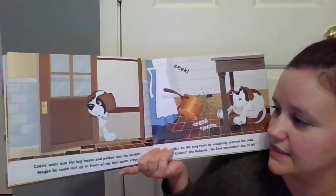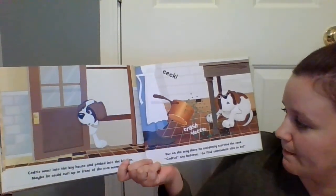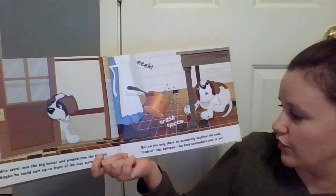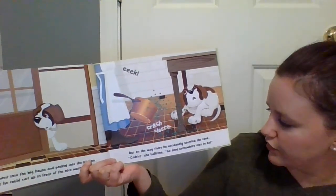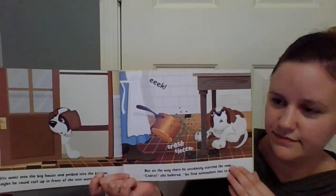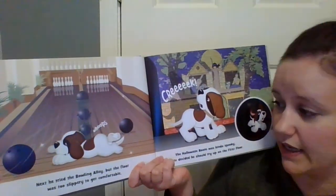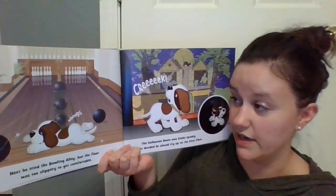Cedric went into the big house and peeked into the kitchen. Maybe he could crawl up in front of the nice, warm stove. But on the way there, he accidentally startled the cook. 'Cedric!' she hollered. 'Go find somewhere else to be!' Next, he tried the bowling alley, but the floor was too slippery to get comfortable.